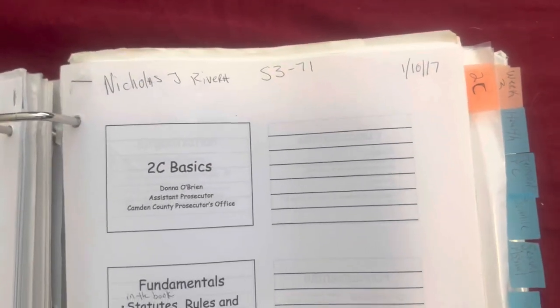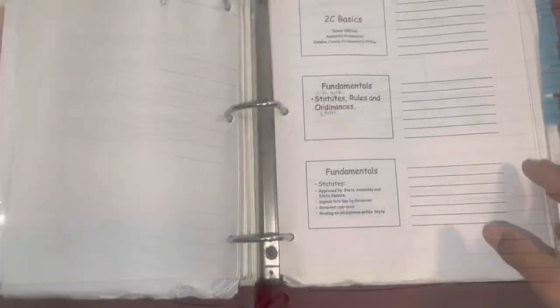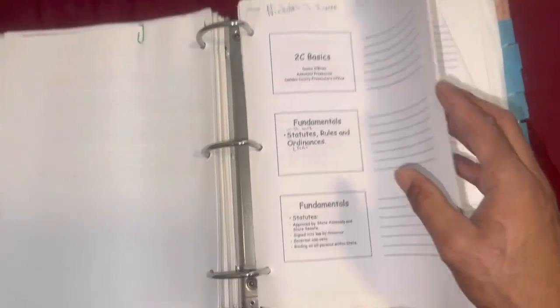2C is very important — 2C is New Jersey criminal law. You're going to have to pass the 2C test; it's a mandatory test you have to pass in the academy for New Jersey Camden County. Study that every day. You're going to be getting paperwork, packets just like this, from different subjects, different topics, and different instructors. Here we're talking about warrants.